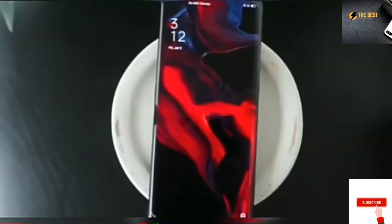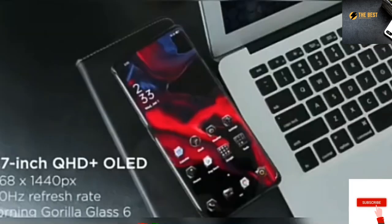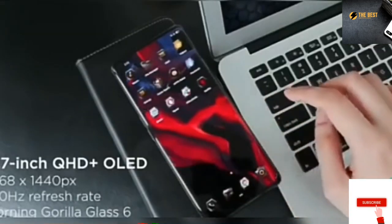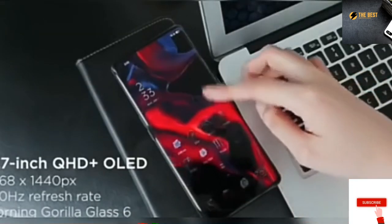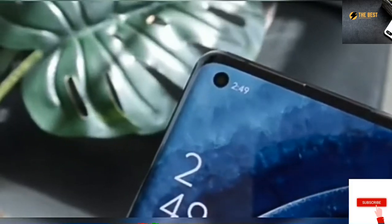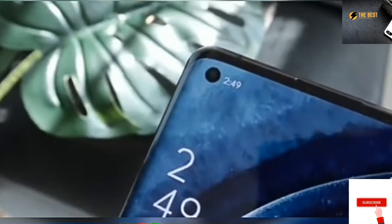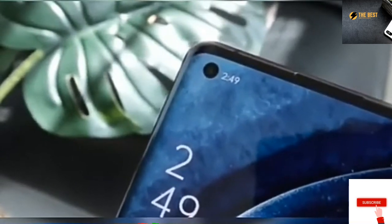Up front, we get the same great 6.7-inch 3K OLED curved screen with a refresh rate of up to 120Hz, and it's protected with Corning Gorilla Glass 6. It's got a punch hole on the top left for the front-facing camera, and the loudspeakers are placed along the edge at the top corner so it doesn't take space away from the display.